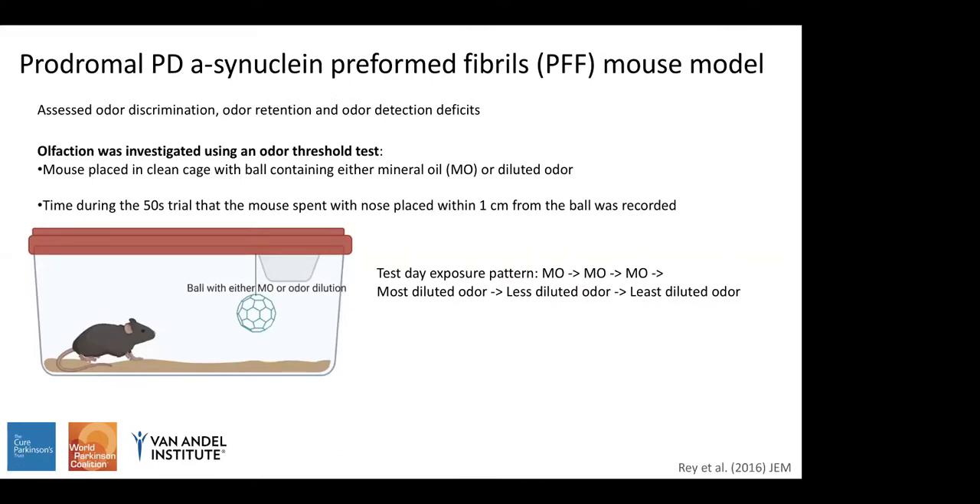In this cohort of mice, they were also assessed for odor discrimination, odor retention, and odor detection deficits. I'll be talking today specifically about odor detection deficits and the results for that test, as it's most relevant to the data I'm going to present later on.